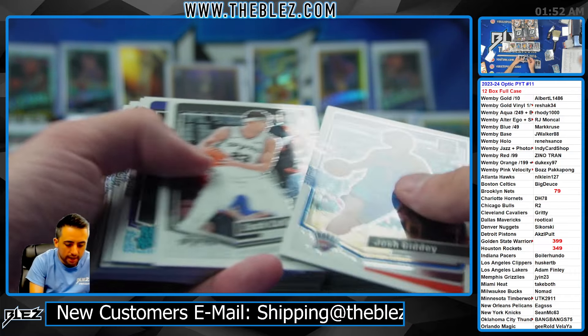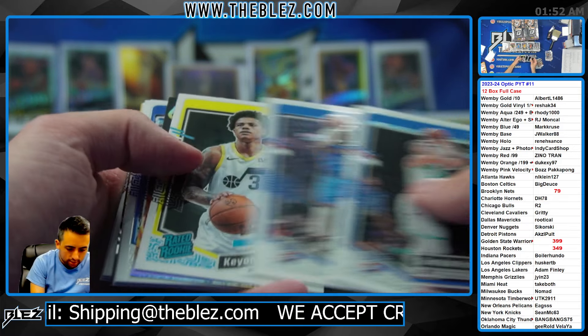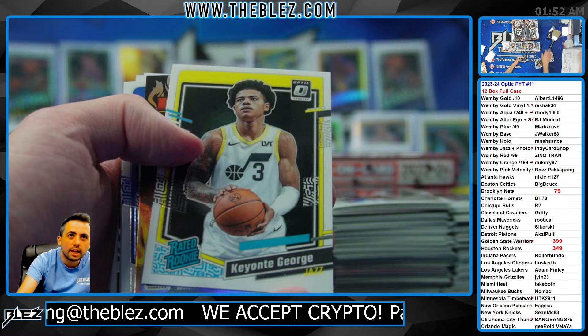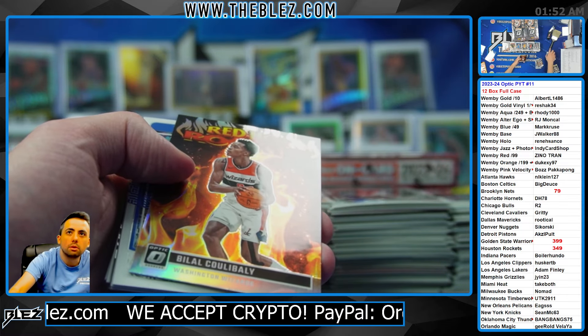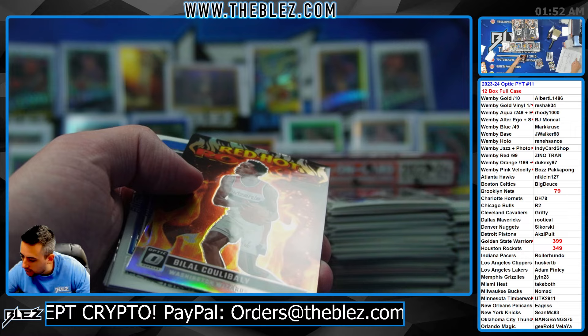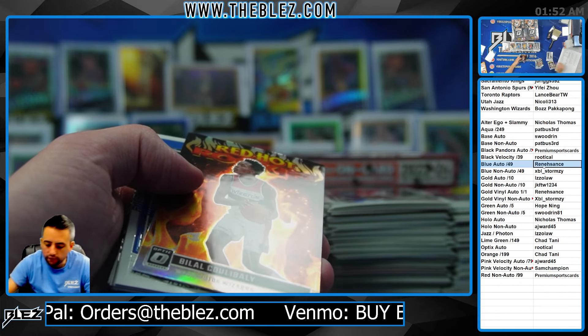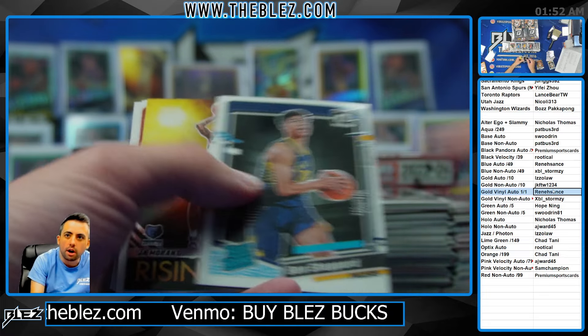The doughnuts are kicking in — sugar rush, here comes the doughnut. Renaissance, did I not put you in? Renaissance, you have blue auto and gold vinyl auto. Blue auto and gold vinyl auto.